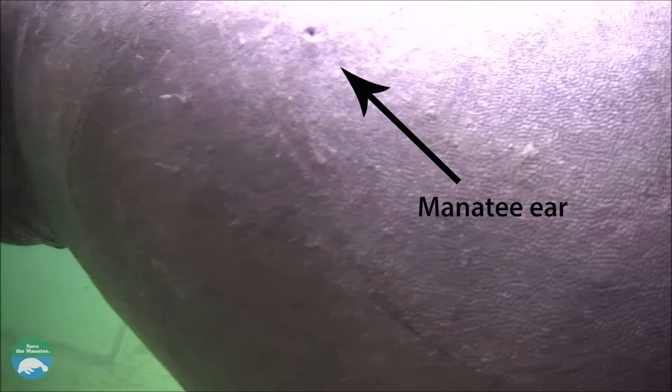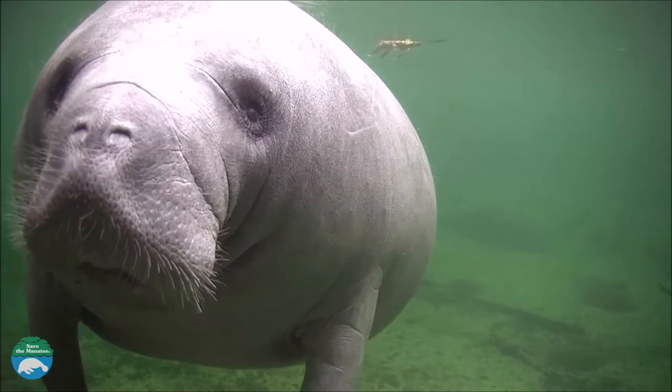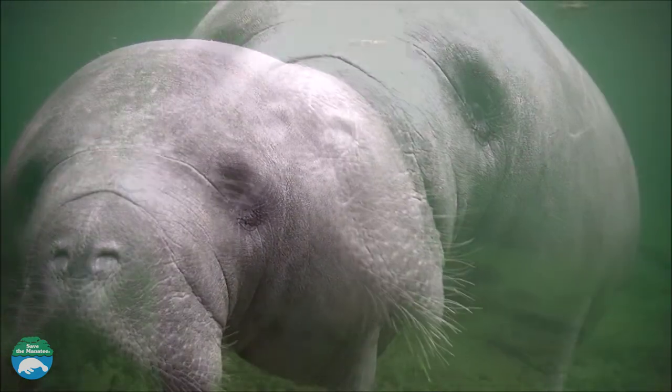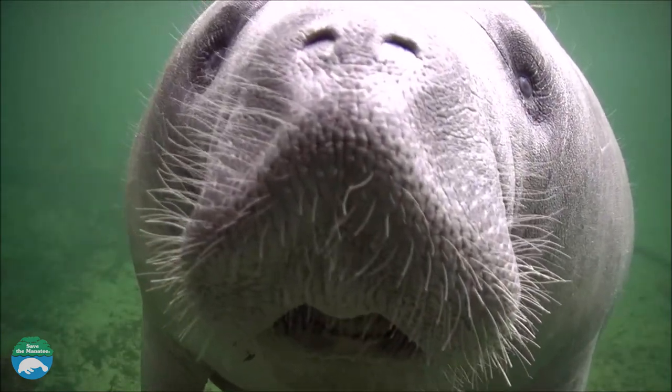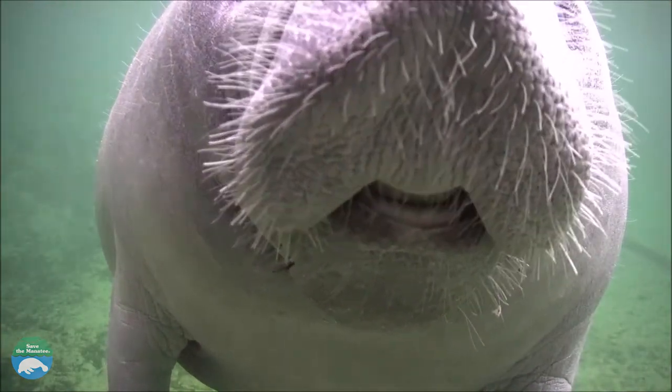In addition to good hearing, manatees rely on their sense of touch. If you look closely, you will see tiny little hairs called vibrissae all over their bodies. Researchers believe that manatees use these hairs to feel their way around in the water and detect warm water, fresh water or currents, almost like the lateral line of a fish.